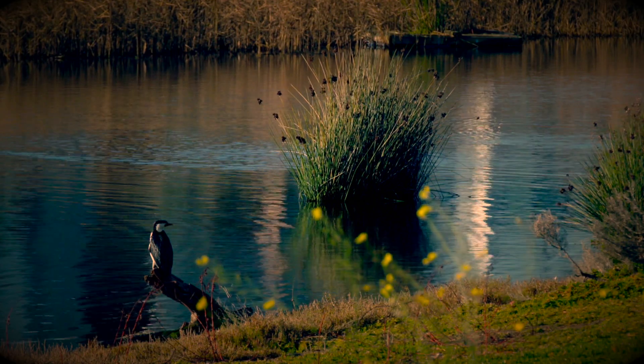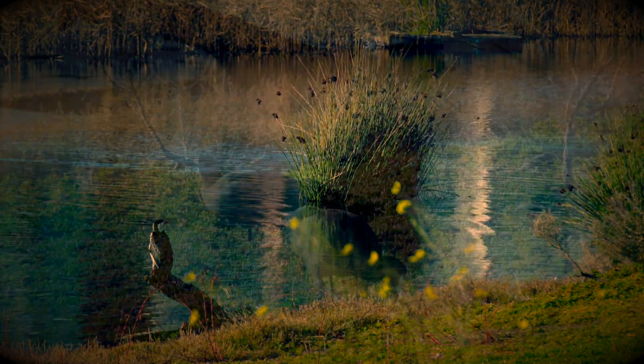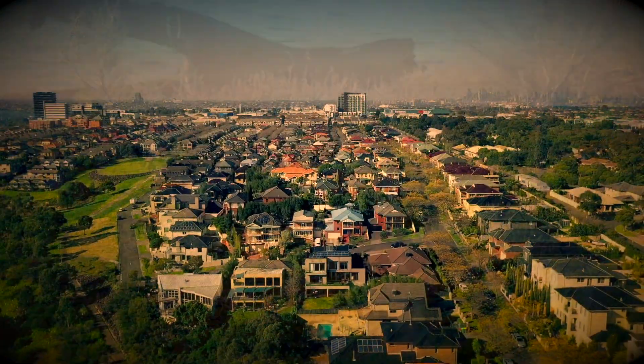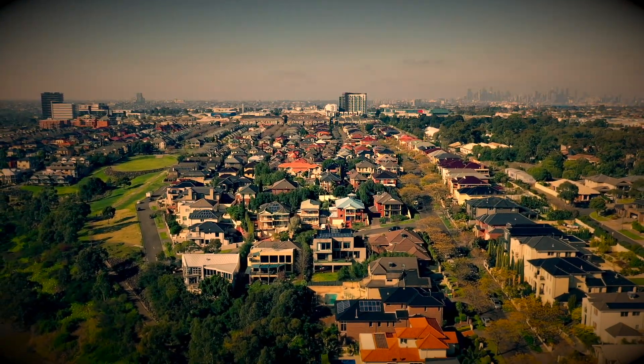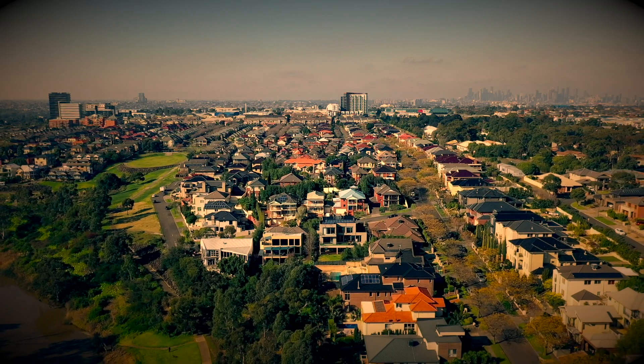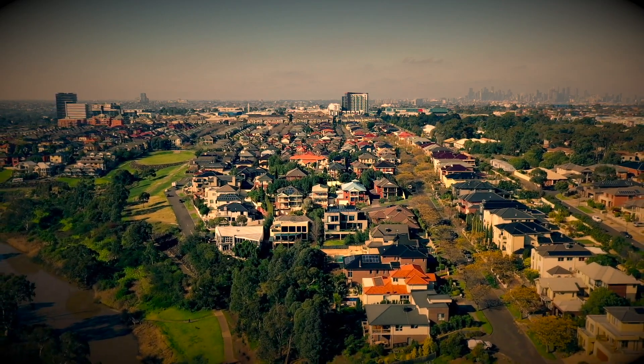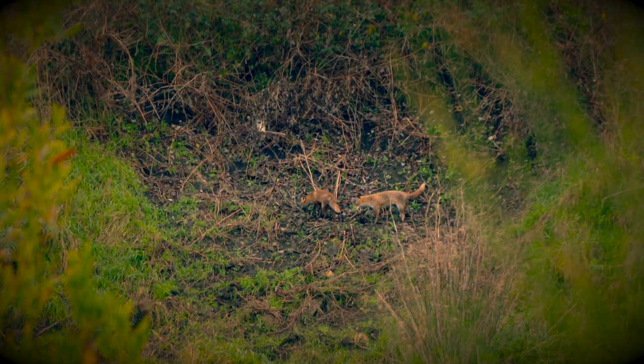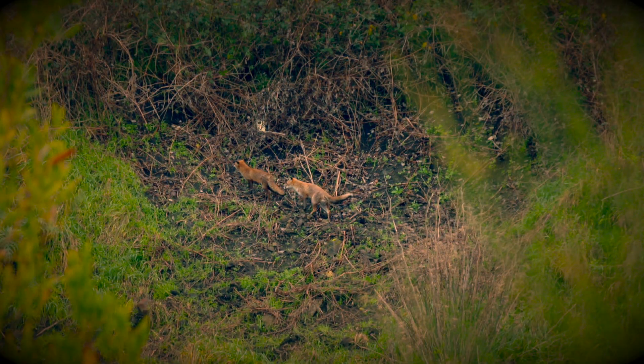The City of Maribyrnong is home to a myriad of amazing wildlife and plants, however many of them are facing tough times. Development and urbanisation has rapidly eaten away natural habitat for many animal species. Pollution, introduced predators and pests have also played a role in driving many types of wildlife to a threatened status and even local extinction.